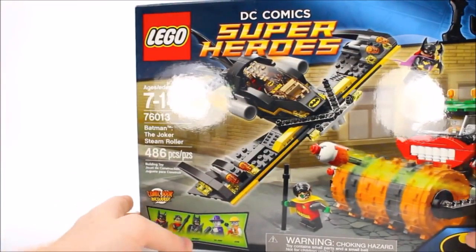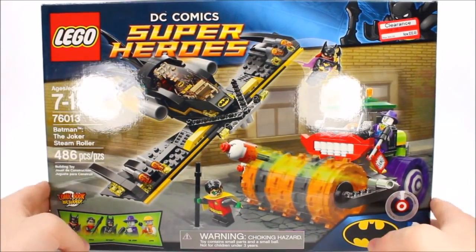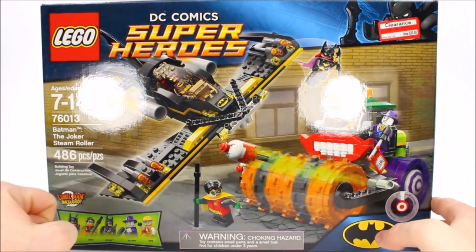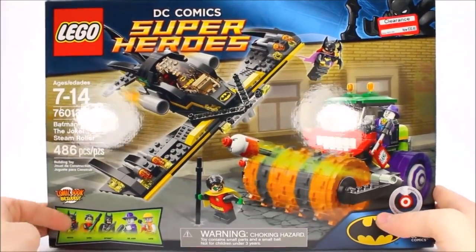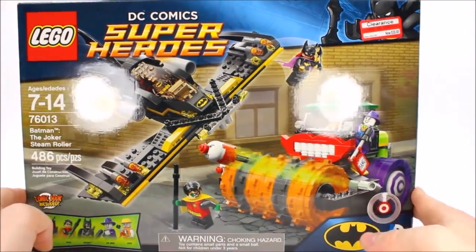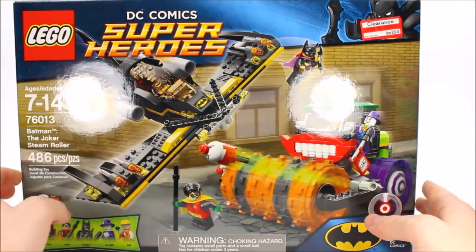Alright everybody, today we're talking about DC Comics Super Heroes, Batman the Joker Steamroller. Set number 76013, it's 486 pieces, and you get 5 minifigures. You get Batgirl, Robin, Batman, the Joker, and one of his goons. You get two different vehicles: the steamroller for Joker and Batman's ride.